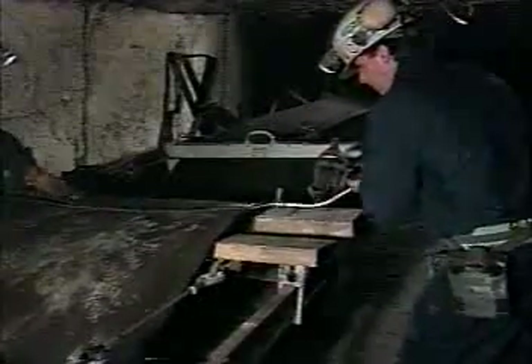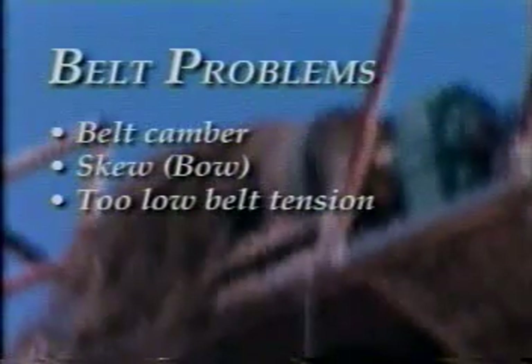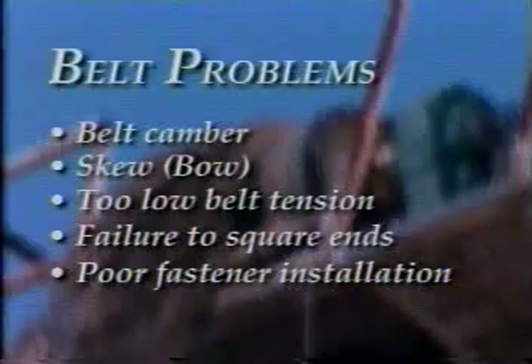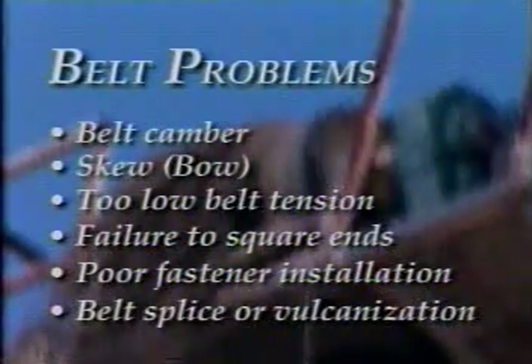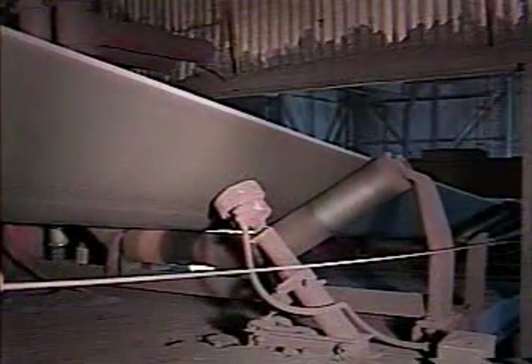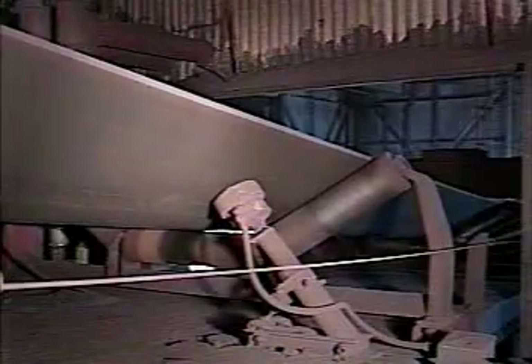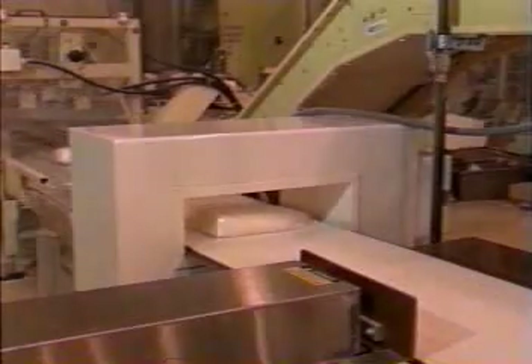The belt may well be at fault. Belt conditions that contribute to mistracking include belt camber, skew or bow, too low belt tension, failure to properly square the belt ends, poor installation of mechanical fasteners, or an improperly executed belt splice or vulcanization. However, a mistracking belt is more likely reacting to a structural defect or maladjustment in the system. Therefore, the problem of tracking should be approached as much from a systems point of view.